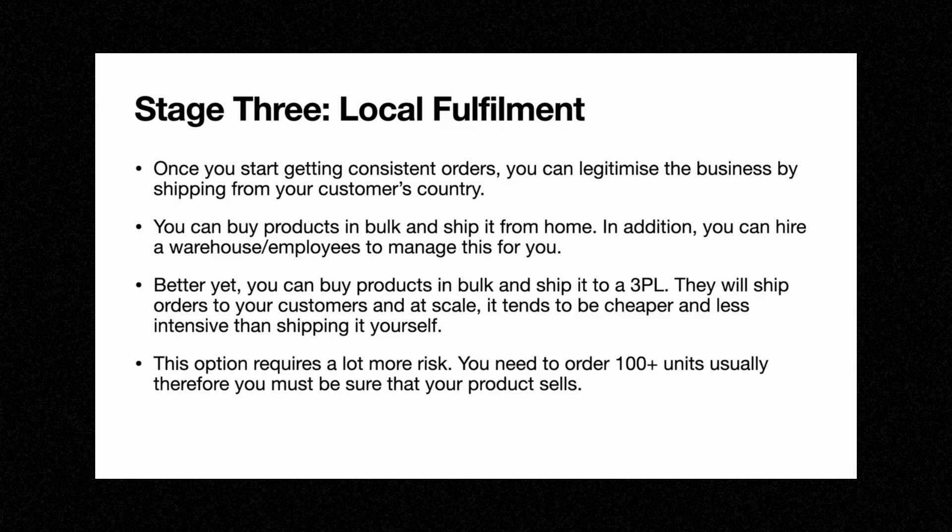Once you have consistent orders — say 500 to 1,000 profitable orders — you can order inventory, ship it to the 3PL, and they will ship all your items to your customers within two to five days. This is the best way to have a good customer experience and build a long-term brand that customers want to buy from over and over again.